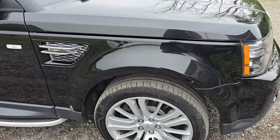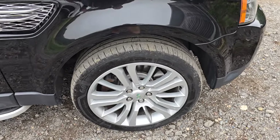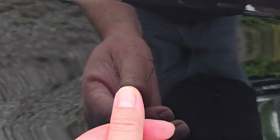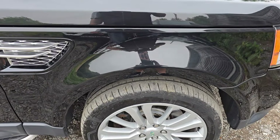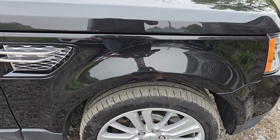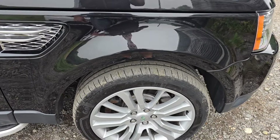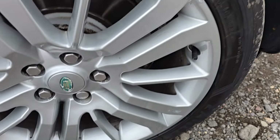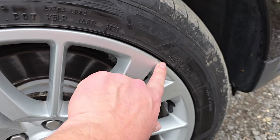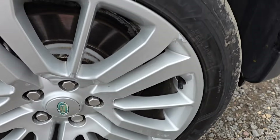Look at the shine on this wing. The offside front wing is in super condition. There is a slight blemish just here — I reckon that was bird poo that sat on there too long and reacted with the clear coat a little bit, but you can only really notice it up close.